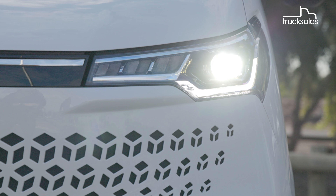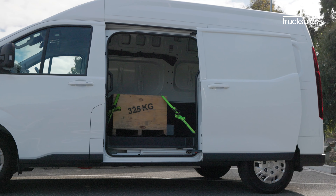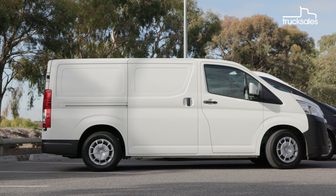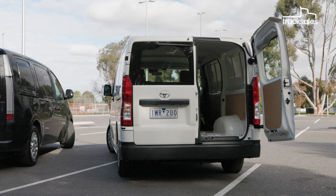Each of the four LDV variants on offer has full LED lighting, front and rear fog lights, a single sliding side door, and 50-50 barn doors at the rear. The Toyota, meanwhile, is the shortest of the two wheelbases on offer, and this barn door variant only became available recently.